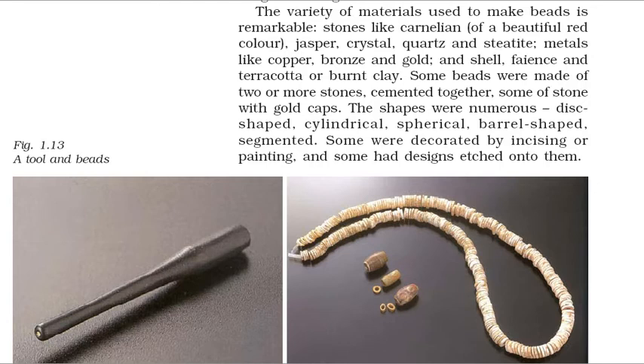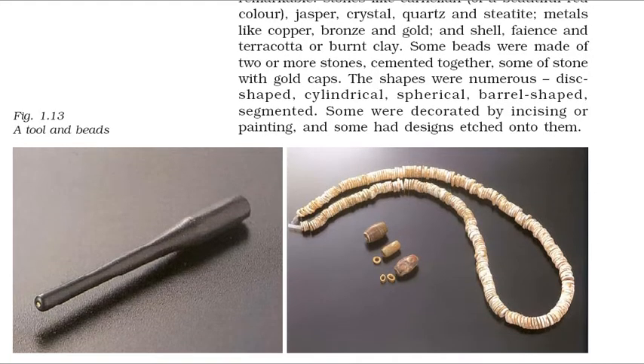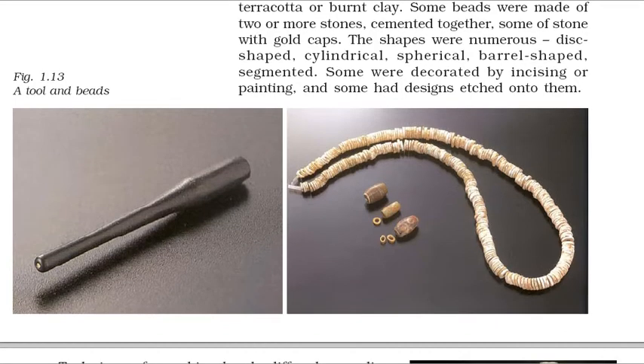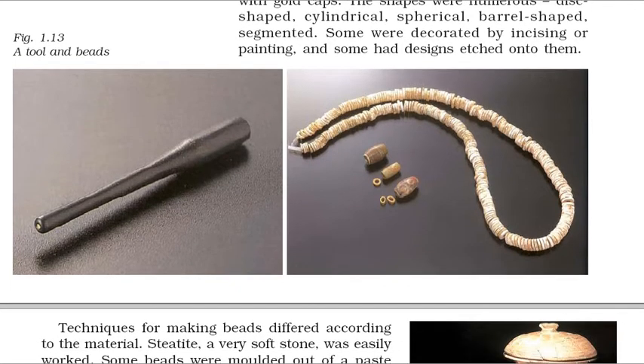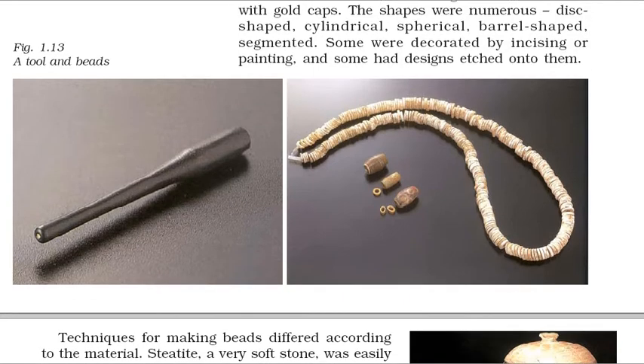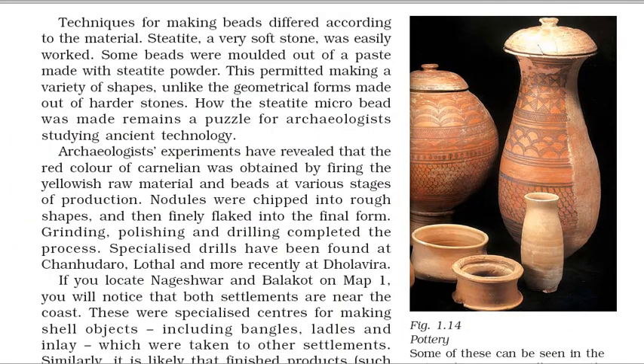Some beads were made of two or more stones cemented together, some of stone with gold caps. The shapes were numerous: disc-shaped, cylindrical, spherical, barrel-shaped, segmented. Some were decorated by incising or painting, and some had designs etched onto them. Techniques for making beads differed according to the material. Steatite, a very soft stone, was easily worked. Some beads were molded out of a paste made with steatite powder. This permitted making a variety of shapes, unlike the geometrical forms made out of harder stones. How the steatite microbead was made remains a puzzle for archaeologists studying ancient technology.